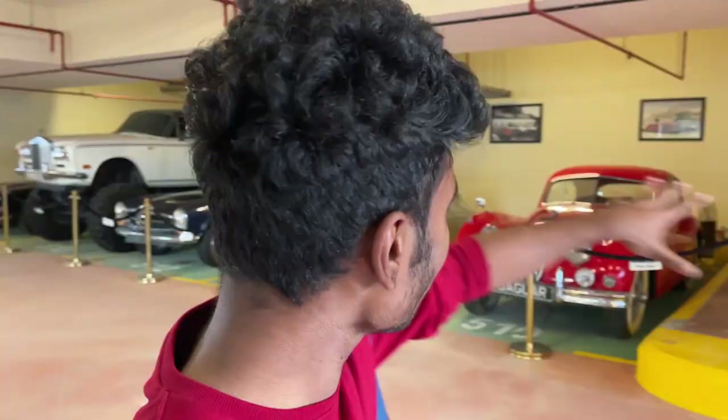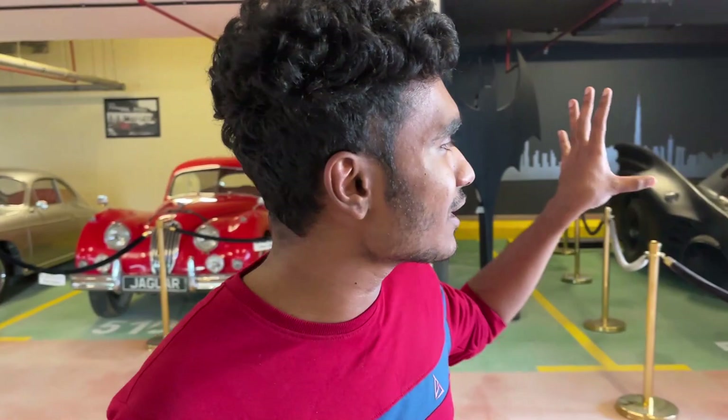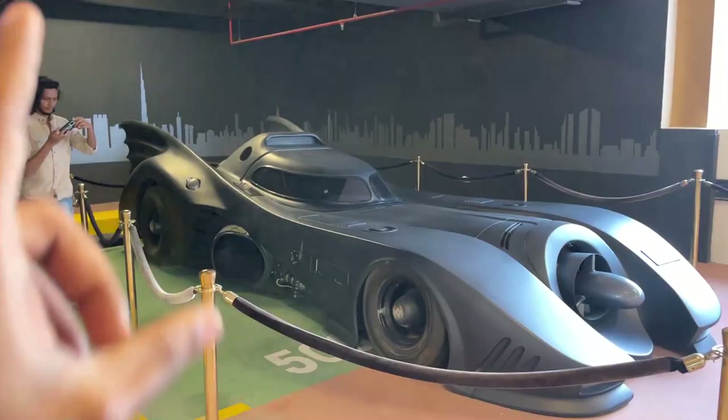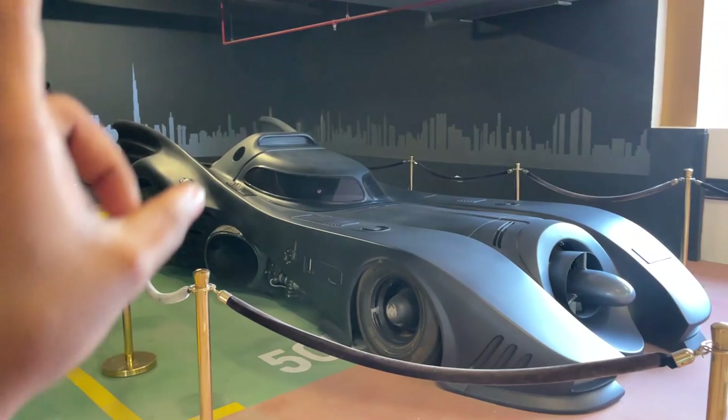So anyway, let's start with the first car. This, my friends, is the exact same car which was used in the 1989 Batman movie. And yes, it's the exact same car — it's not a replica, it's a movie prop car. Just take a look at this car. This is the first time I'm seeing a Batmobile with a Dubai number plate on it, and it looks insane. Let me know in the comments below what you guys think about this car.